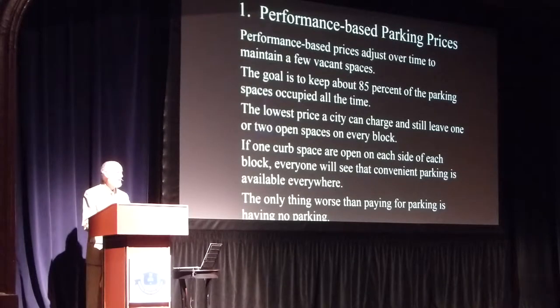When you're going to a city — when you're going out for dinner, maybe two or three people in the car — the worst thing that can happen is there's no parking at all. So having a space available at the right price is a lot better than having no spaces available.